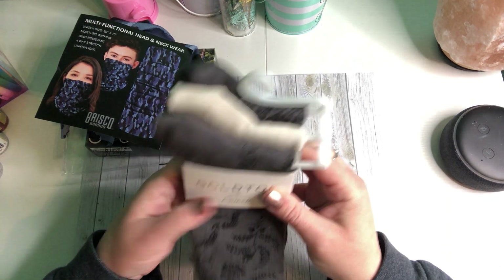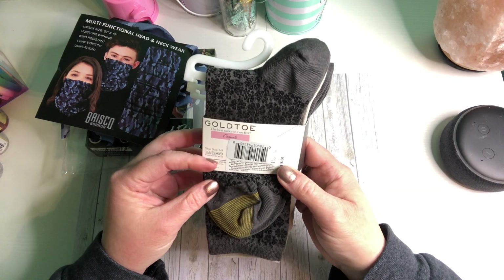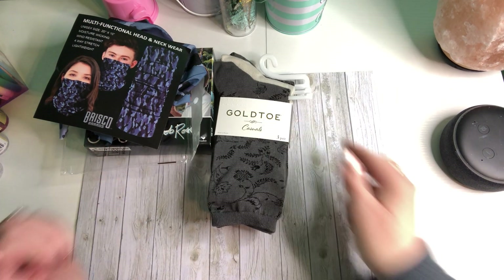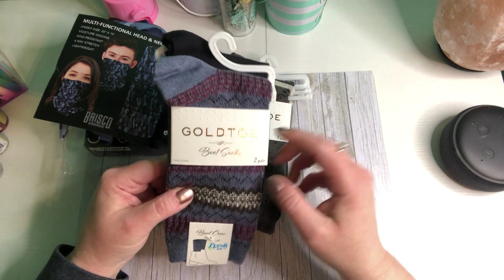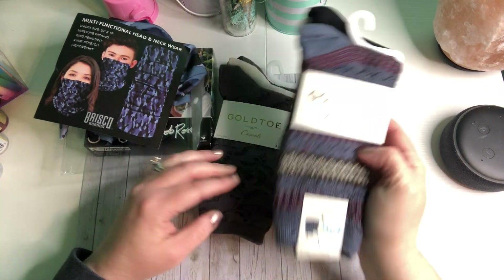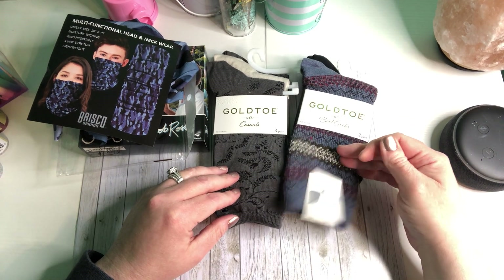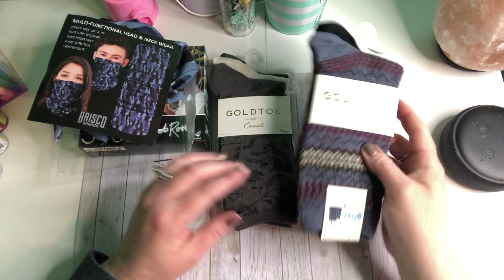These are $16 socks — can you believe they showed up at the Dollar Tree? $16 — those are so pretty, thank you! Oh wait, there's some more Gold Toe socks in here — boot socks! Oh, I wear boots. Boot crew socks — she finds such good stuff at the Dollar Tree. I never seen any of those at the Dollar Tree. $14 for that bundle — thank you, Michelle!